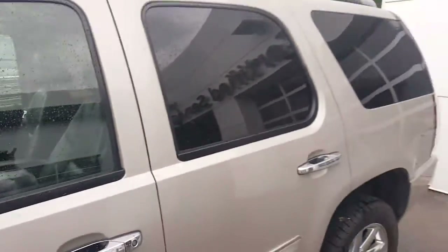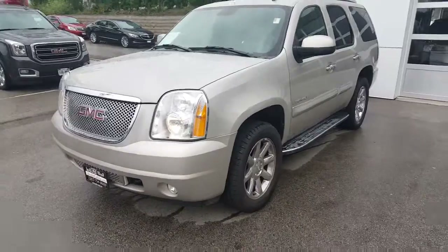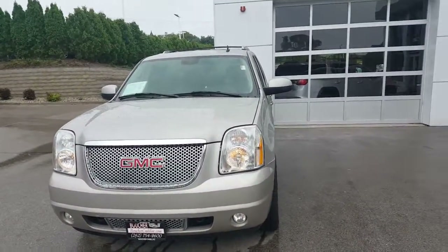My number is 262-409-2600, and my extension is 4356. Again, this is Greg with Boucher GMC, Waukesha, Wisconsin. Thank you very much.